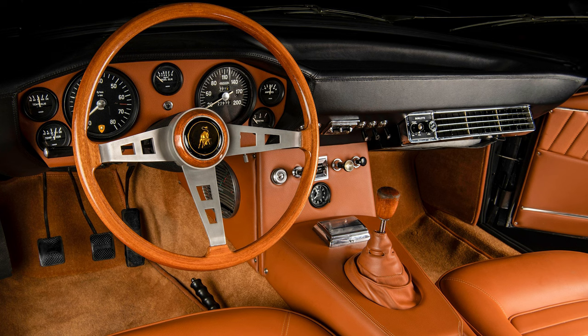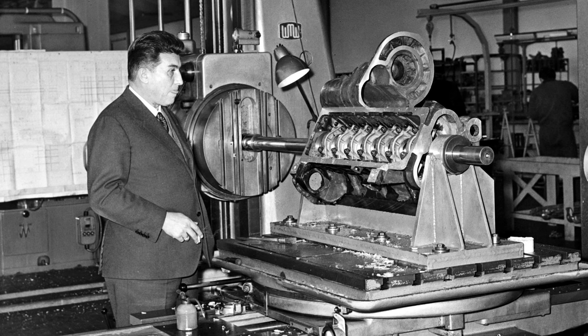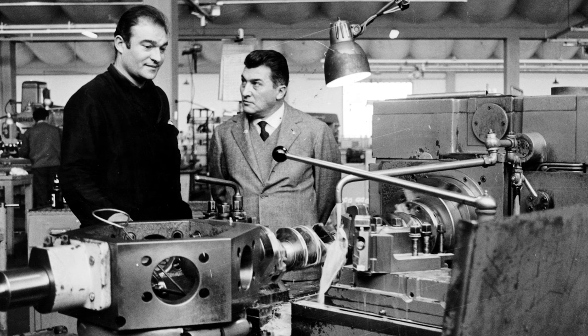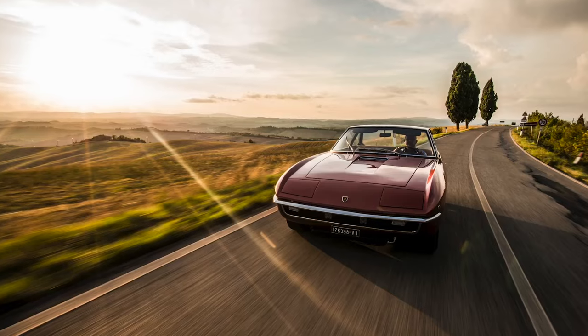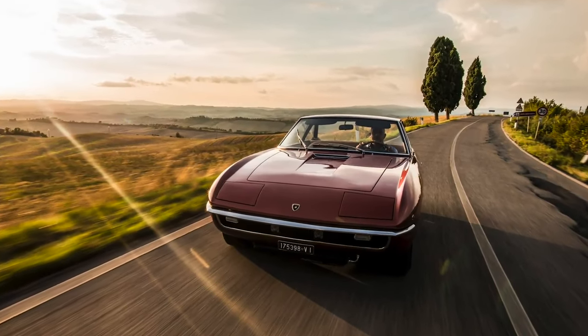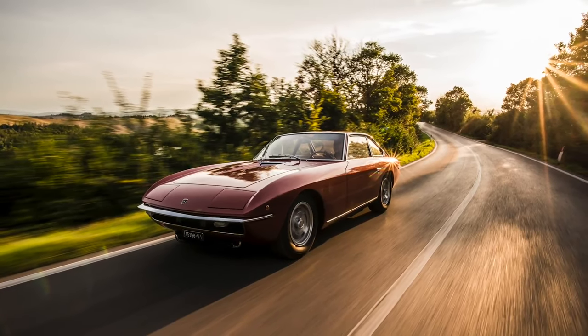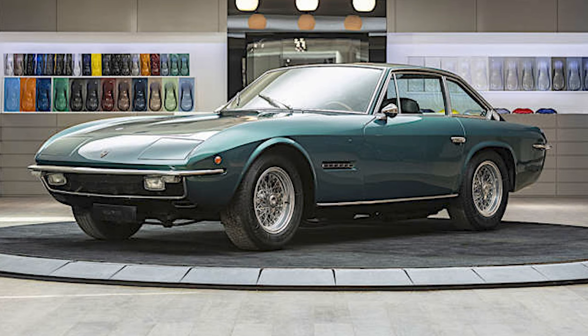The firm was staffed by former Touring employees along with Marazzi's sons, Mario and Serafino. Ferruccio Lamborghini was rumoured to be the true designer of the body, dictating his requirements to Marazzi. The design was essentially a re-body of the 400 GT, with good outward visibility, a roomier interior, and additional soundproofing, improving driver and passenger comfort compared to previous models.